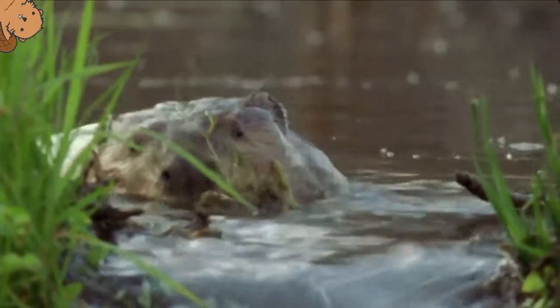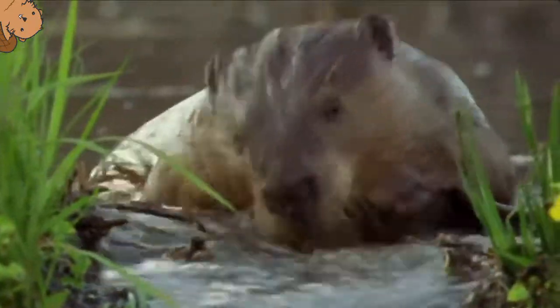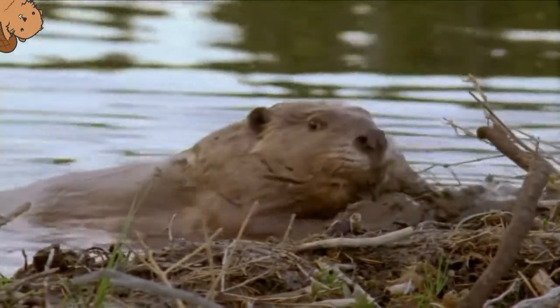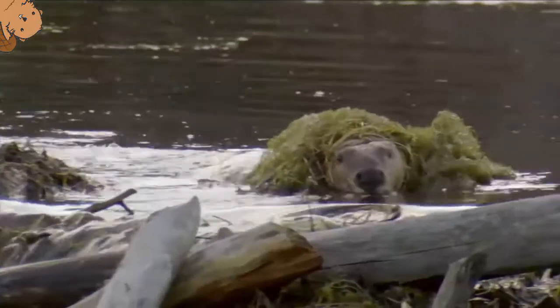They dredge mud from the pond bottom to seal the dam. Each pond traps several inches of sediment every year, so there's plenty of it. The young act as apprentice builders, learning the tricks of the trade.